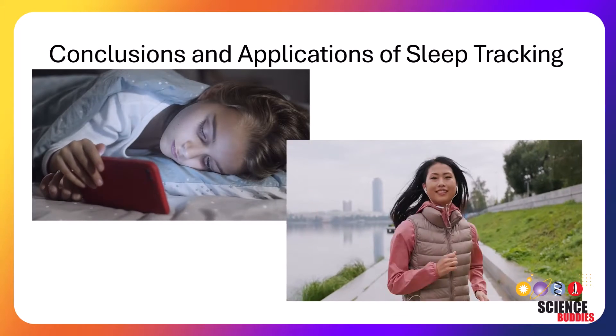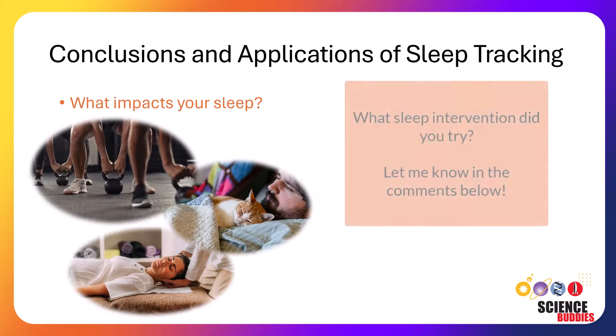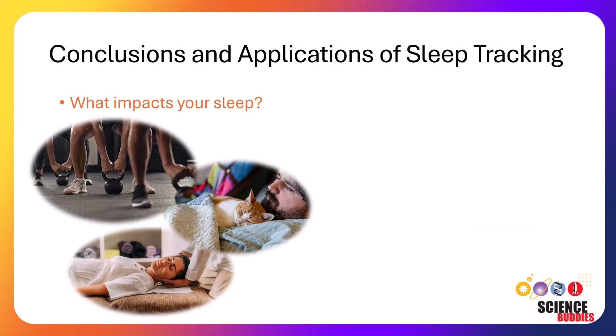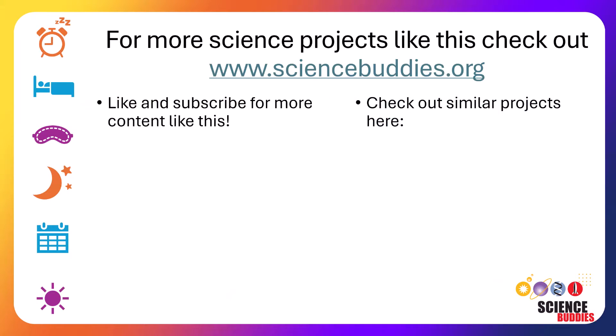After you've compiled your data from your experiment, you can answer if and how the intervention impacted your sleep. I'd love to know what interventions you try, so let me know in the comments below. You can also answer the question of if your sleep is similar to others by helping them track their sleep with a wearable device. If you enjoyed this video, give it a thumbs up and subscribe. We have more detailed written instructions at the link in this video's description, and you can check out more projects by visiting sciencebuddies.org. Thank you for watching and I hope to see you next time.